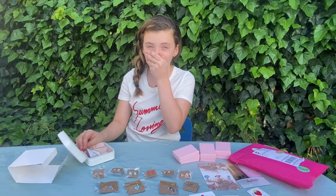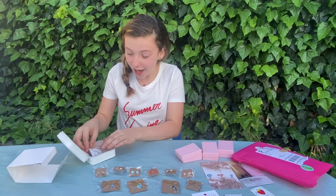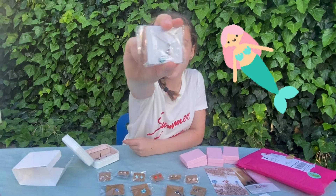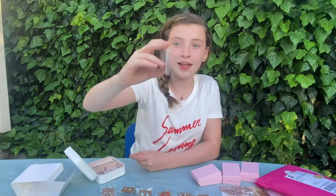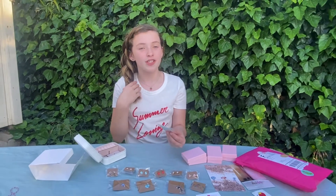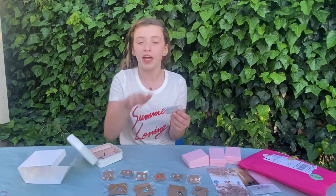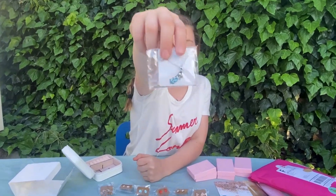Oh my gosh guys — I got a super pretty mermaid necklace! Look at this, definitely one of my favorite necklaces by far. Miss Annie makes super cool necklaces, I love all of them equally. Look at this one — it has pink little dots all over the tail, it's so cute!